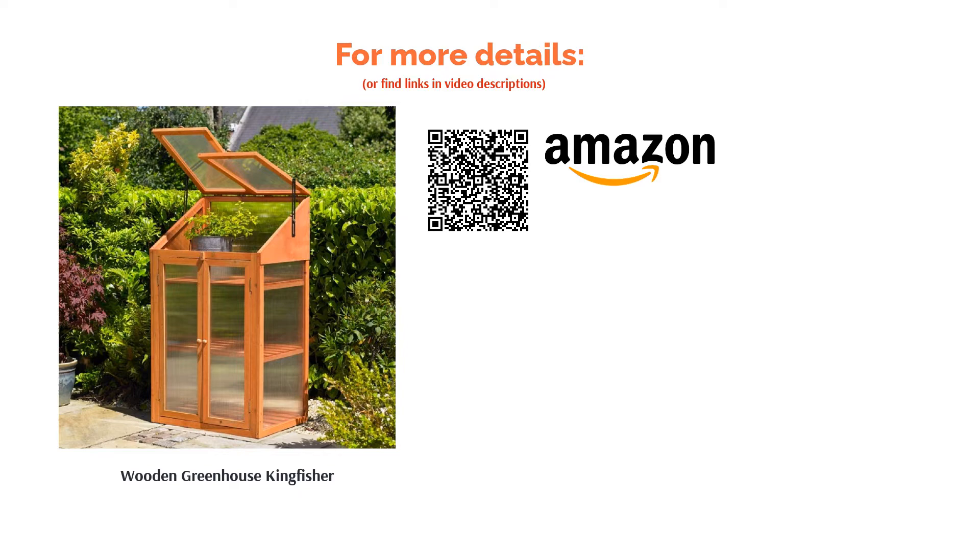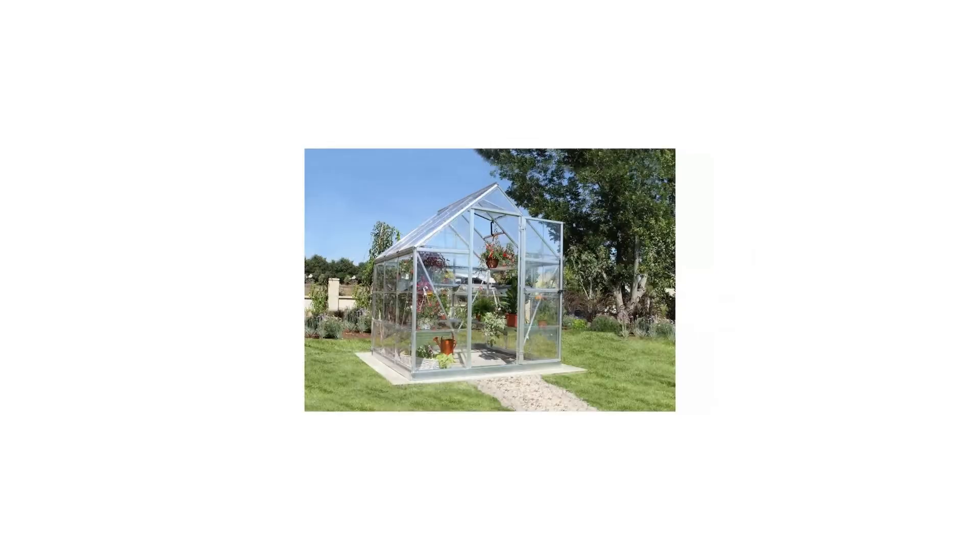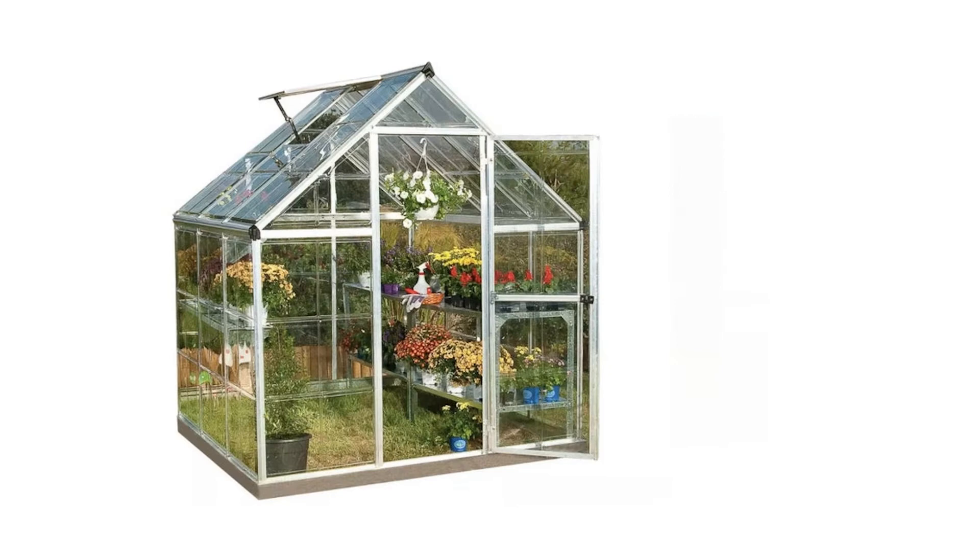The next product in our list is the Harmony Silver 6 by 6 feet Greenhouse Palroom. There's not too much to say about this greenhouse except that it does everything you'd want from a greenhouse rather well. It is a jack of all trades where a large variety of plants and vegetables will flourish.